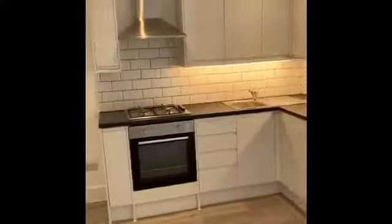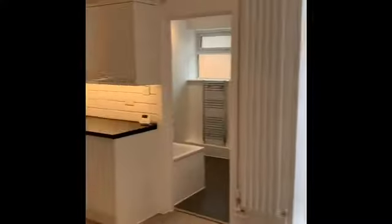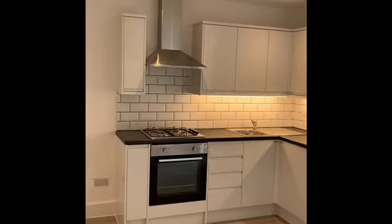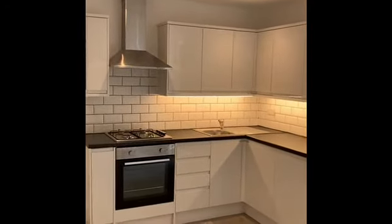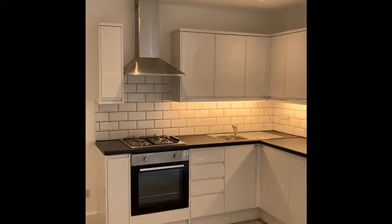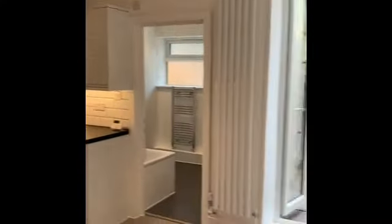In summary, the flat comprises a lounge with open-plan kitchen, bathroom, rear garden, and a double bedroom. The windows and doors are double glazed and it has gas-fired central heating. If you like the look of the tour and would want to arrange a physical viewing, please do give us a call and we will be happy to arrange that for you. Thank you.